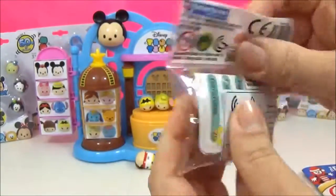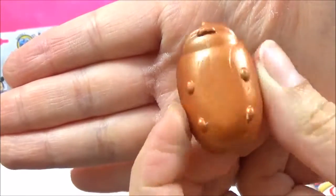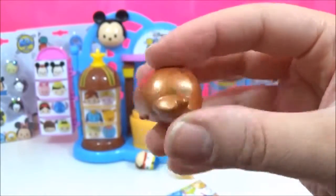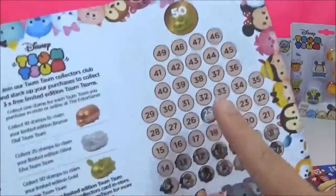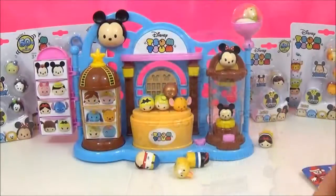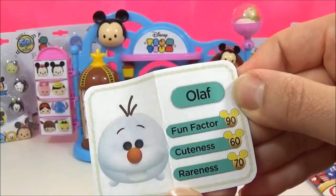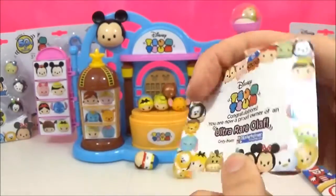It's just squishing in here — so that's the bronze Olaf, guys. So cute and squishy! I can't believe I got the bronze Olaf already. I only have a few more stamps to go to get the silver Elsa. This is awesome. It comes with a little card as well, and it says: 'Congratulations, you are now a proud owner of the ultra rare Olaf — only from The Entertainer. Fun factor 90, cuteness 60, rareness 70.' That is adorable!